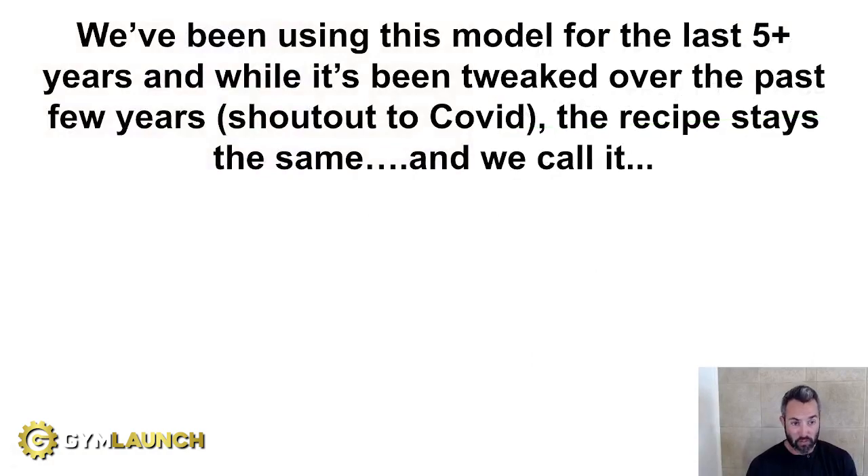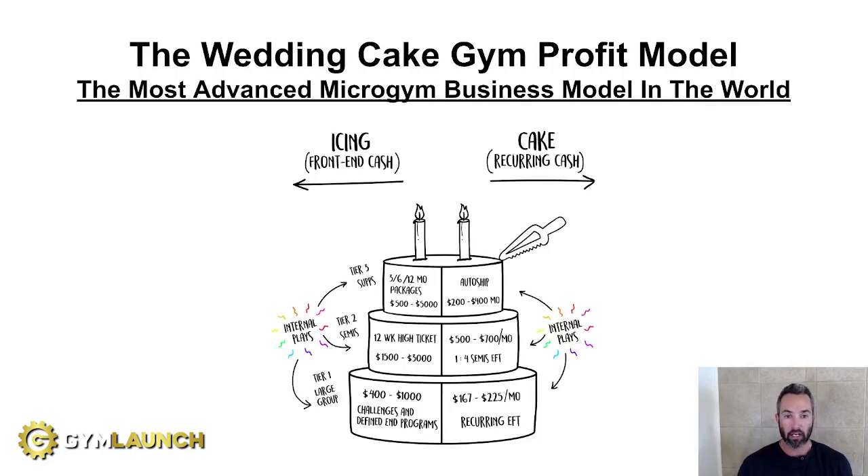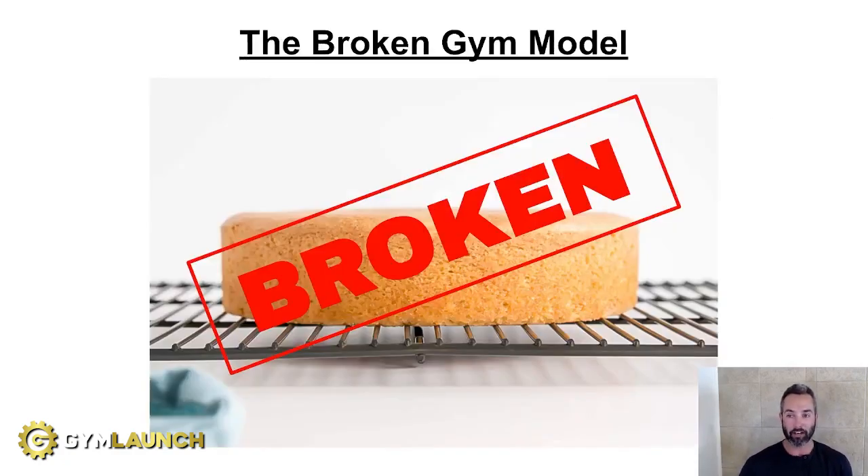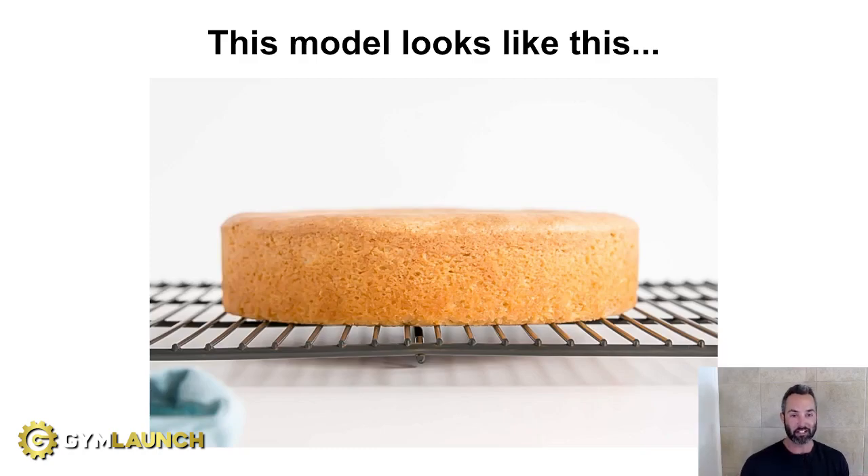We've been using this Wedding Cake Gym Profit Model for the past five years. While it's been tweaked — obviously a shout-out to the C word — the recipe for this entire thing basically stays the same. We say it is the most advanced micro-gym business model in the world. After surveying 30,000-plus gyms over the last four to five years, we've found that 95% of gyms follow a certain model. We call it the Broken Gym Model.